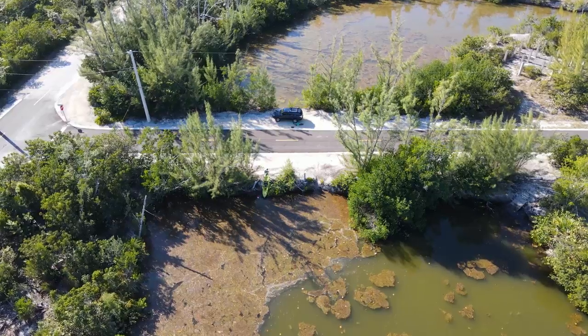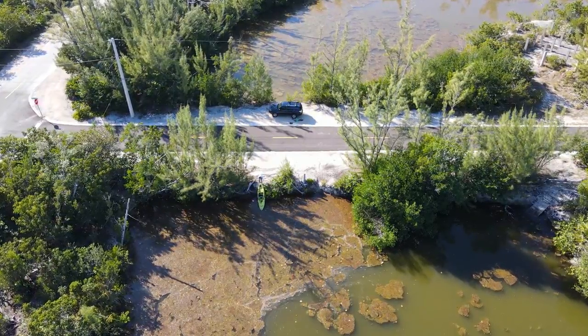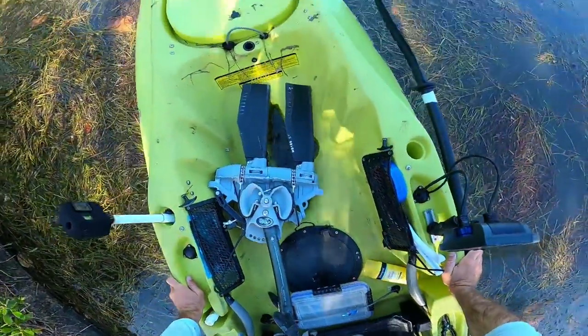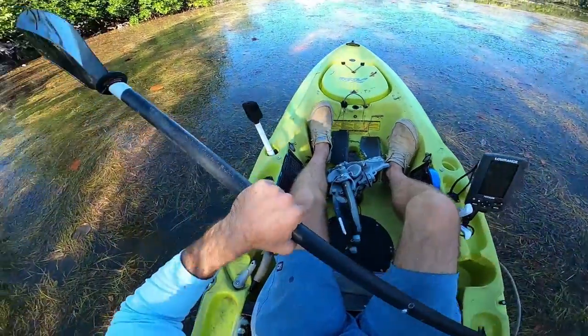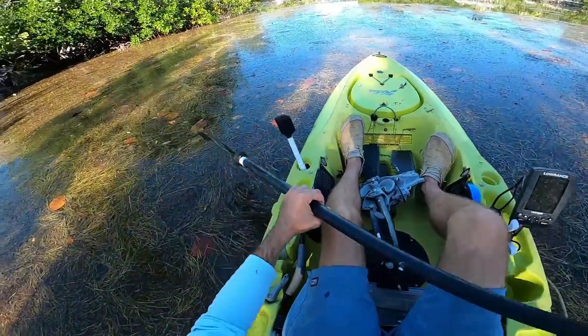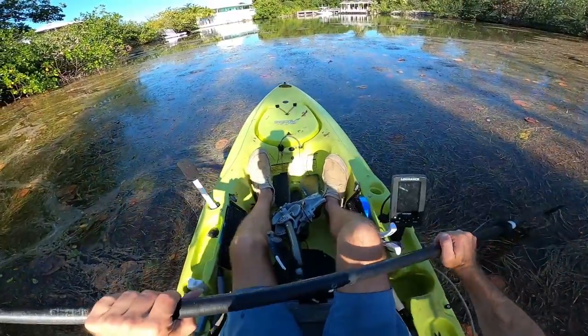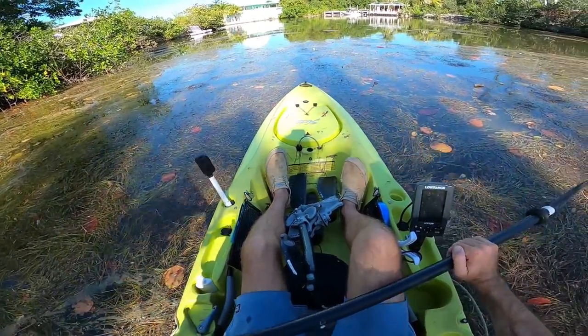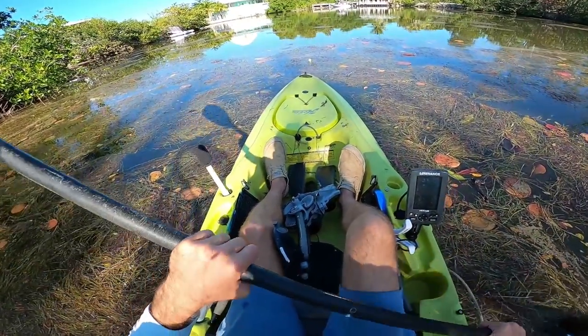I actually fished here once last year and caught some small baby tarpon, so I'm hoping they'll be here. Of course, I'm willing to catch whatever else is willing to bite. I'm just going to pedal through all this slop and get out to that open water. I actually think I already spotted a tarpon coming up and gulping air or hitting something on the surface.